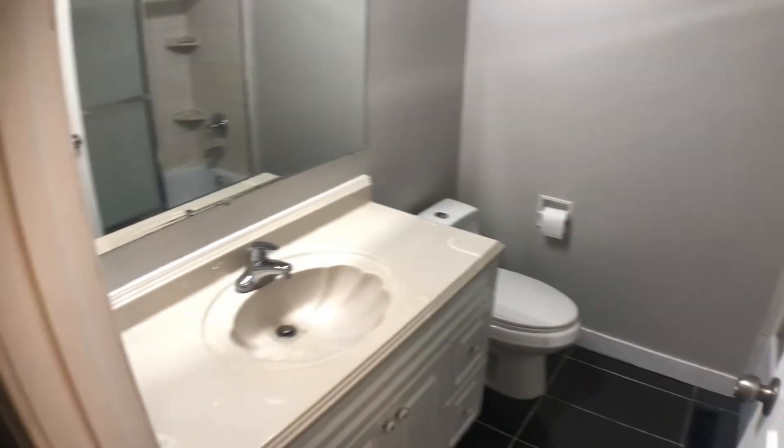Heading over into the hallway, this is the old pantry which is now the new linen closet. I apologize — I've got some painting stuff in there, we were painting some walls. Right behind me is the main full bath. It's a great size and it's nice and bright. It comes with a rainfall shower head, plenty of shelving, and glass sliding doors.